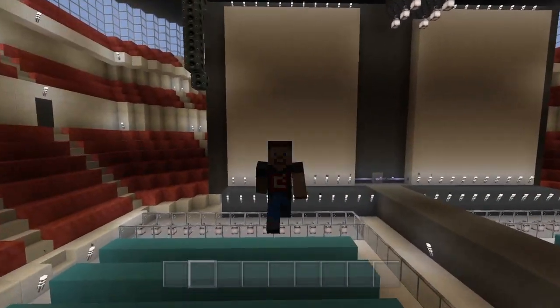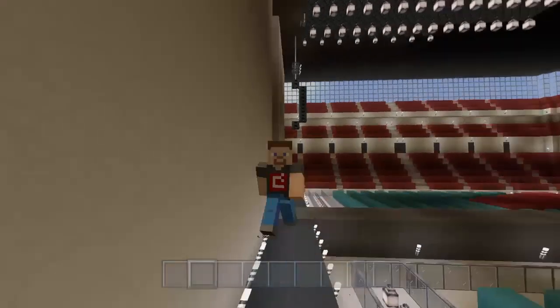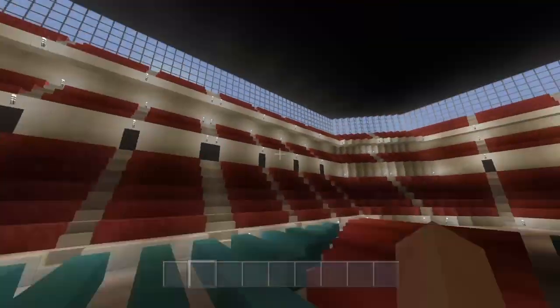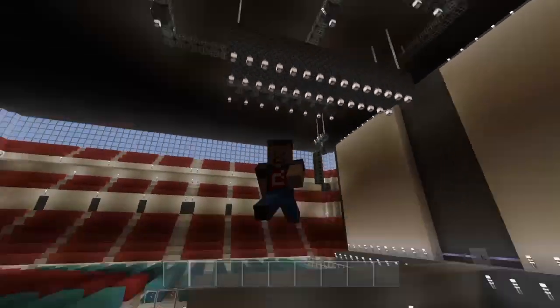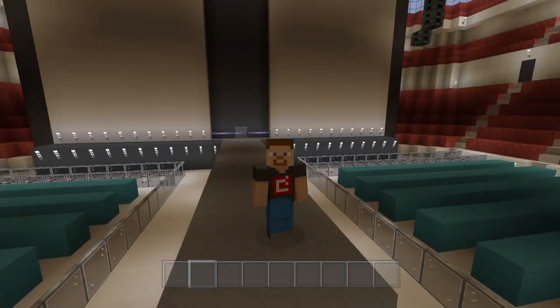Yeah, this is the Post Malone stage. If you guys like this, please hit the like button — slap it in the face. I would appreciate a like and subscribe, and yeah I will catch you guys in the next video.